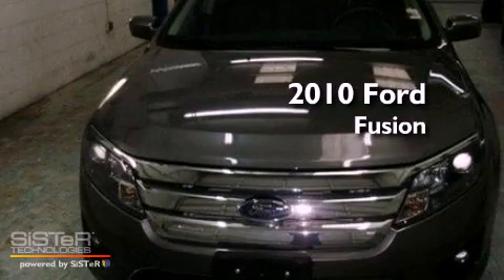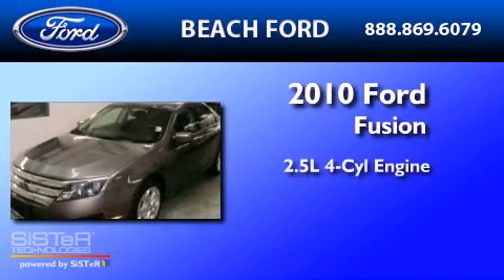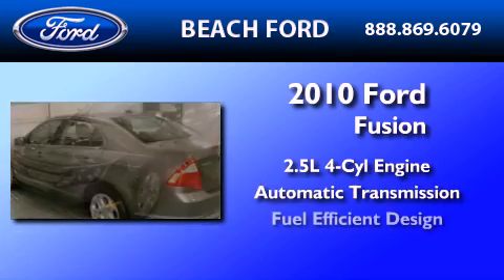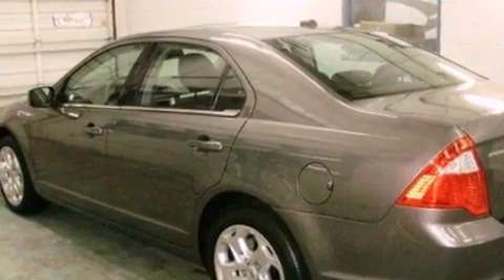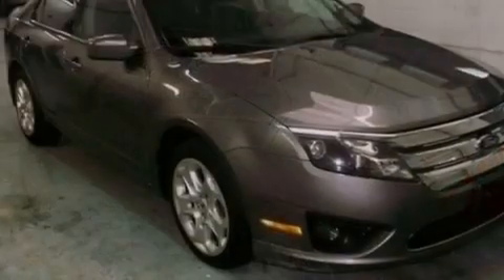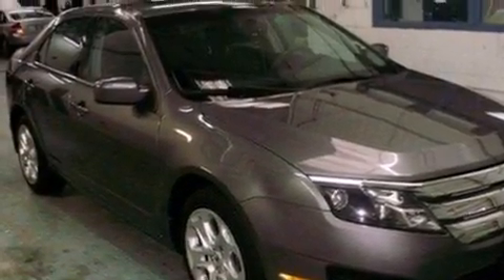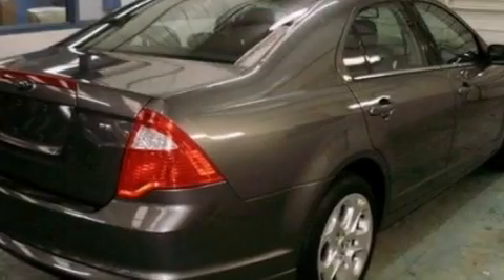This is a 2010 Ford Fusion. It has a 2.5-liter four-cylinder engine and an automatic transmission. Its top features include a double wishbone independent front suspension, a low-tire pressure indicator, traction control and stability control systems, and satellite radio.